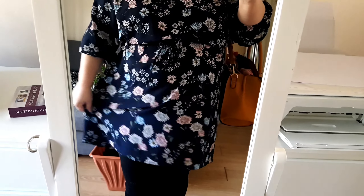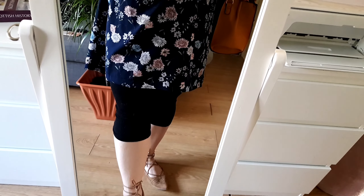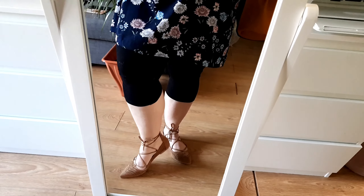The dress actually has long sleeves but I rolled them up — it has a tie. It was midi length originally but I cut it and hemmed it to knee length. I'm also wearing cropped leggings from Primark and nice shoes from Primark — exactly the same style as yesterday's black ones.